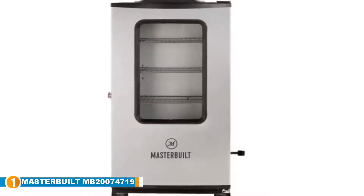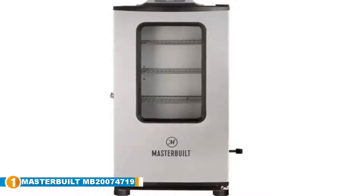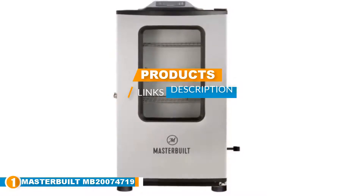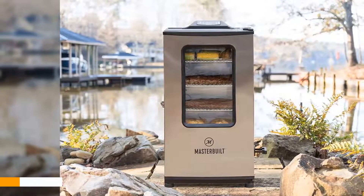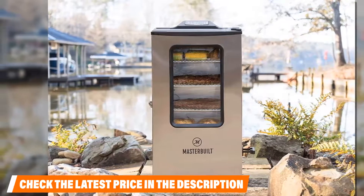The number one position is dominated by the Masterbuilt MB20074719 Bluetooth digital electric smoker. Masterbuilt is a popular manufacturer of smokers and other cooking devices, and this smoker has a lot of quality features that make it the best smoker for beginners. Its Bluetooth capabilities have made it easy for cooks to keep a closer eye on their food.